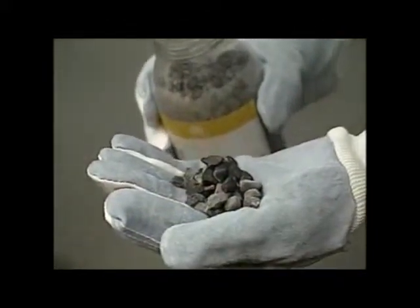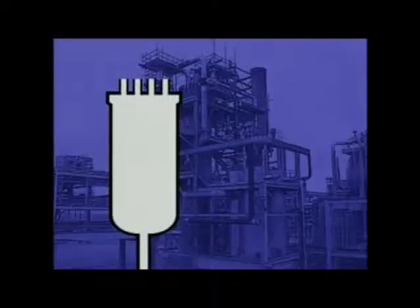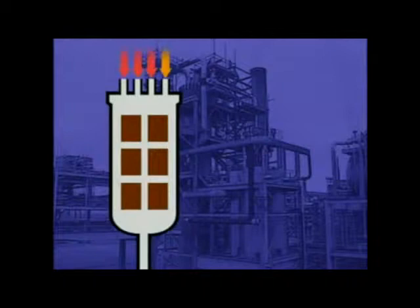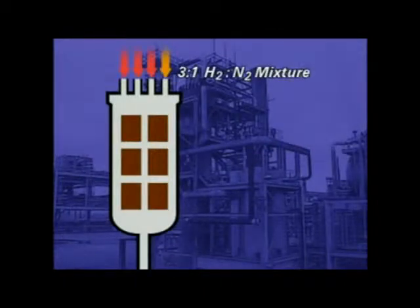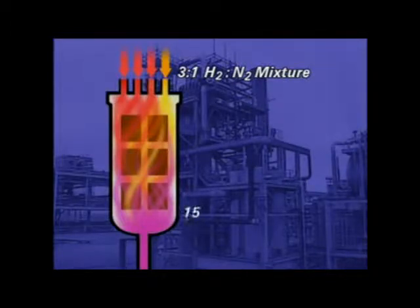The conversion vessel contains beds of this catalyst. The mixture of hydrogen and nitrogen in the ratio of 3 to 1 feeds in at the top. About 15% of the mixture is converted to ammonia.